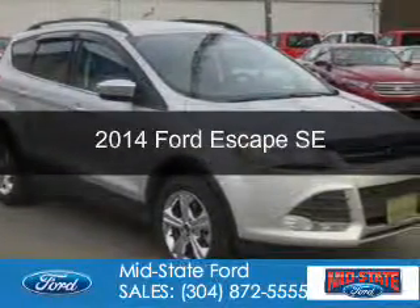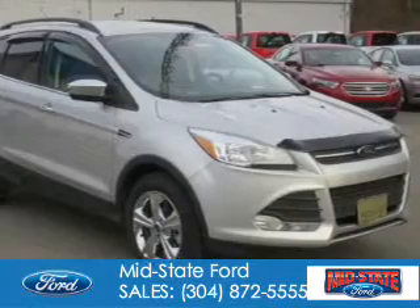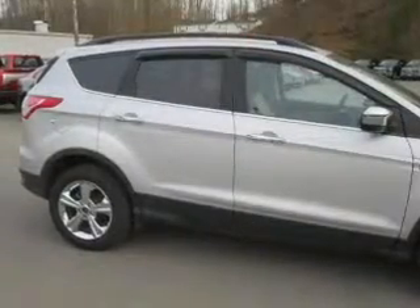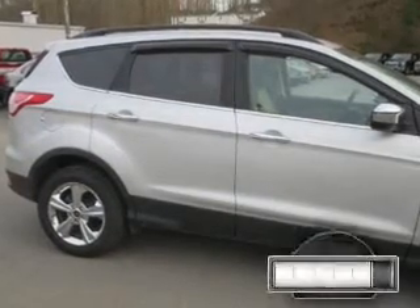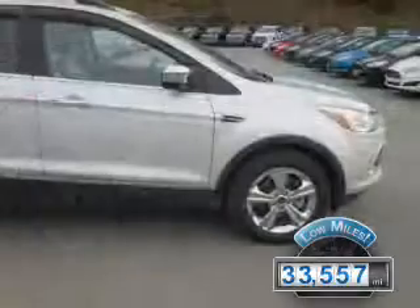This is a certified pre-owned 2014 Ford Escape. It's powered by four-wheel drive, a 1.6-liter four-cylinder engine, and a six-speed automatic transmission. With fewer than 35,000 miles, this vehicle has a long road ahead.